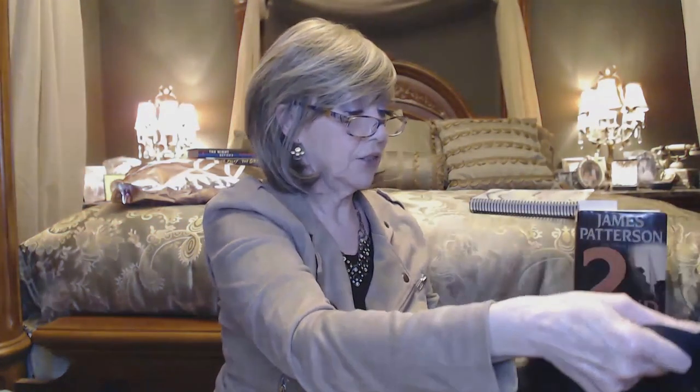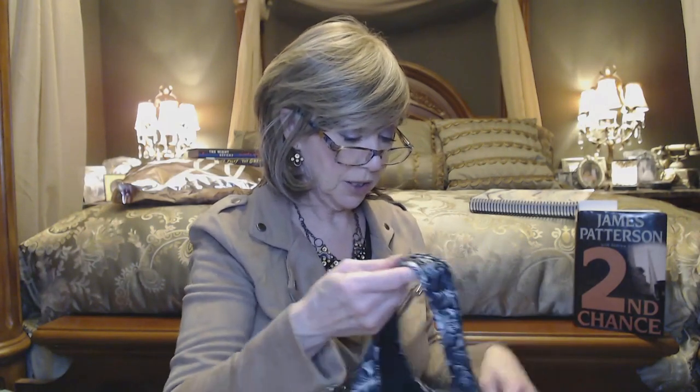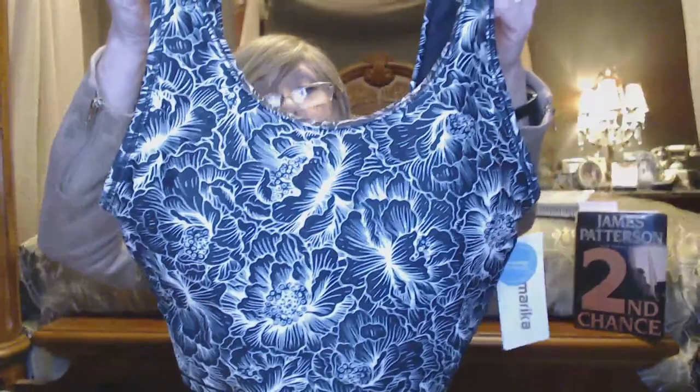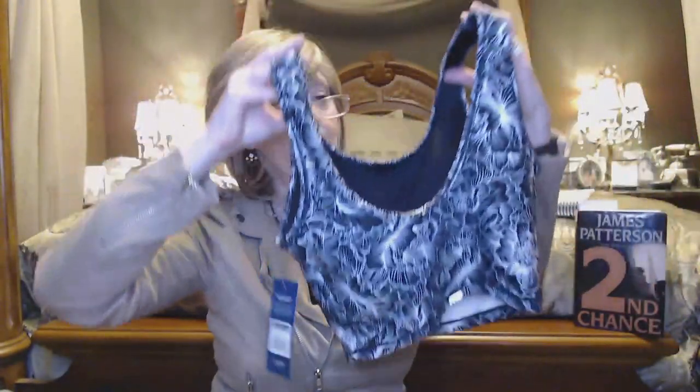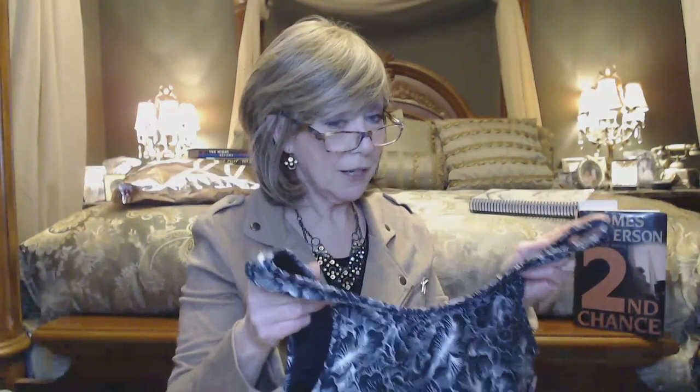The sports bra is actually more like a midriff tank top style, though it'll probably be a bit longer on me. It's also in that Black Peony material, with a design that's bigger on the sides and longer in the back. I'm excited to try these on — this could even be my next casual Friday outfit.